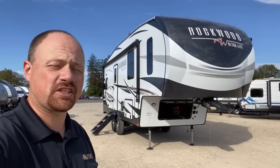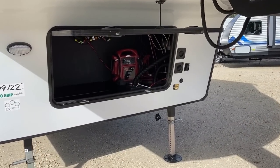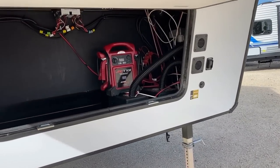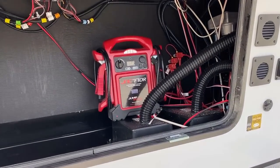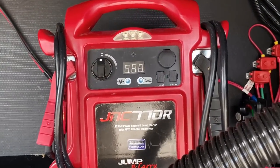Hey guys, we're going to do a little experiment today with this solar package. The intention is to show you how the solar package acts as a battery maintainer, which can extend the lifespan of your batteries greatly instead of letting them drain down.